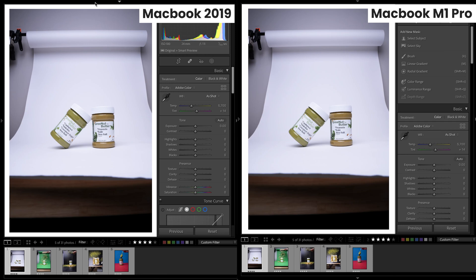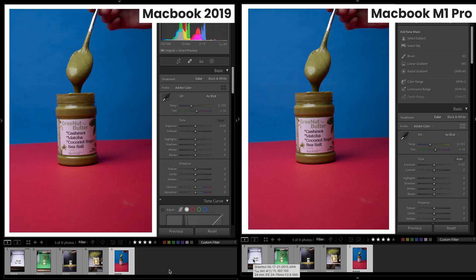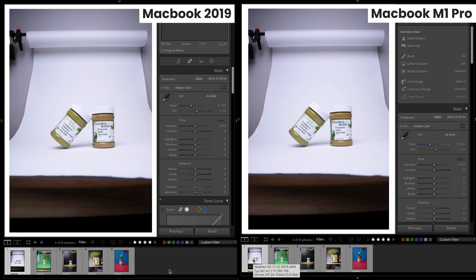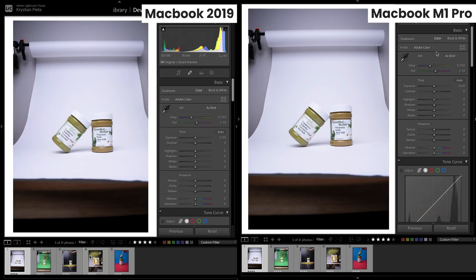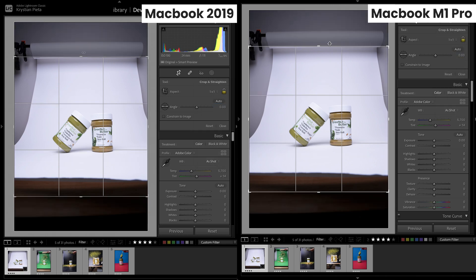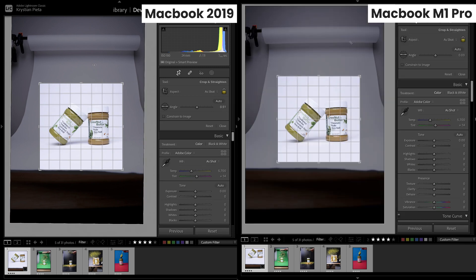In this first test, I'm going through the images in the develop module. At the bottom, you can see when the position in the film strip changes, followed by the preview changing. The M1 Pro MacBook is flawless with virtually no lag, while the older laptop is slightly delayed. This new MacBook has ultra-fast SSDs, and these 122-megabyte files are loading super fast. We're already seeing a big difference between the two. In this first test, the only applications I have open are Lightroom, QuickTime for screen recording, and Activity Monitor. We're editing the same exact five photos here.